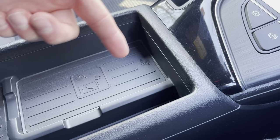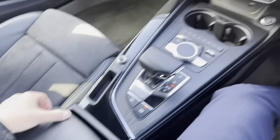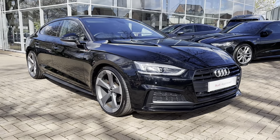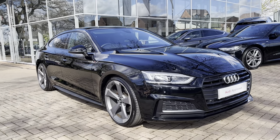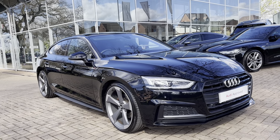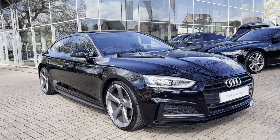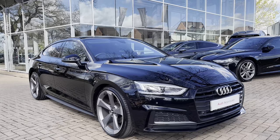That does complete our tour today around this approved used Audi A5 Sportback Black Edition 35 TFSI, which we now have in stock. As this is a used vehicle, it does come with 12 months warranty and also 12 months roadside assistance. For a personalised finance quote or to book a test drive, please give our sales team a call on 01785 899 417. Thank you very much for watching — we hope to see you soon at Stafford Audi.